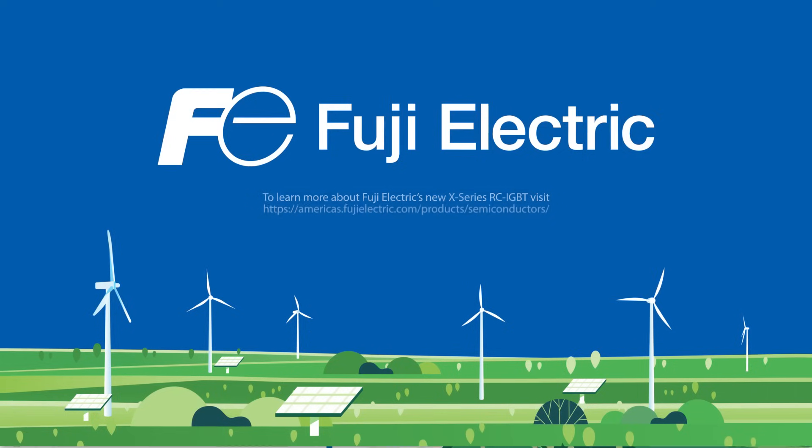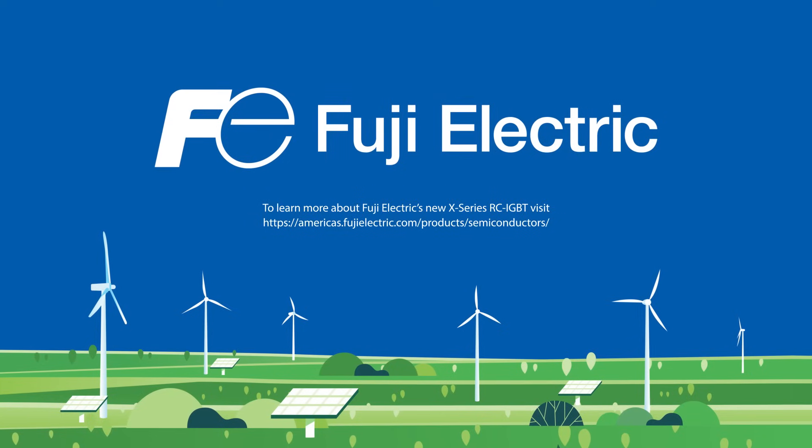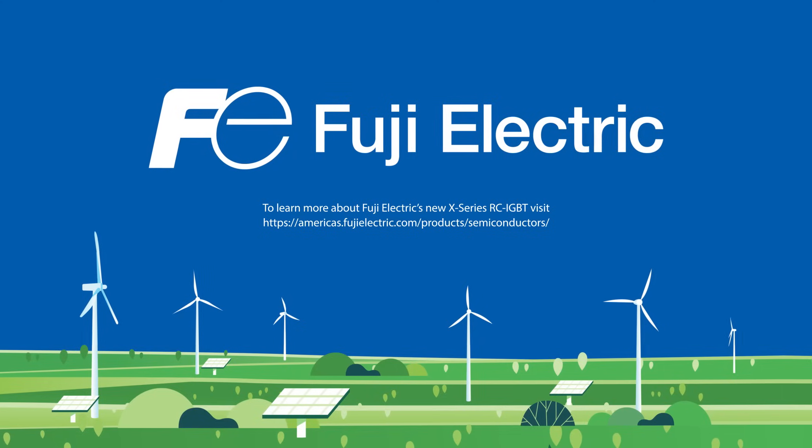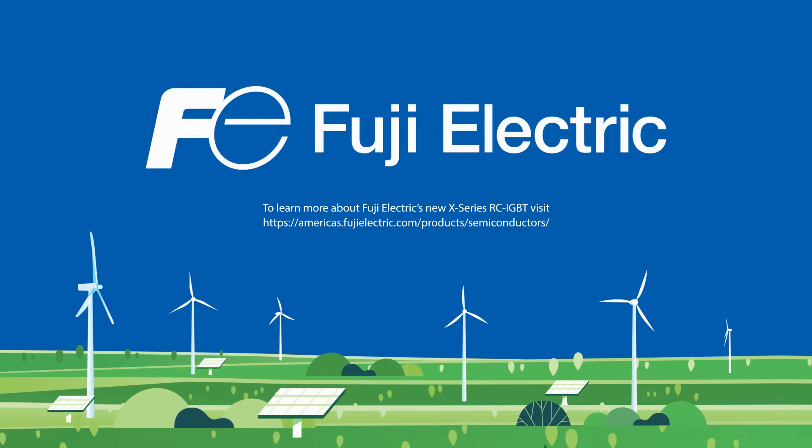To learn more about Fuji Electric's new X-Series RC-IGBT, visit FujiElectric.com. Fuji Electric — the pinnacle of performance and reliability.